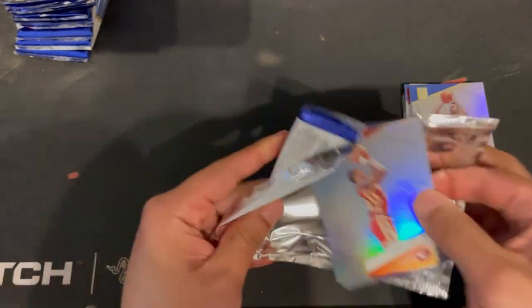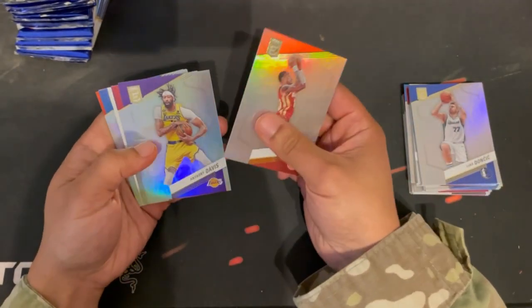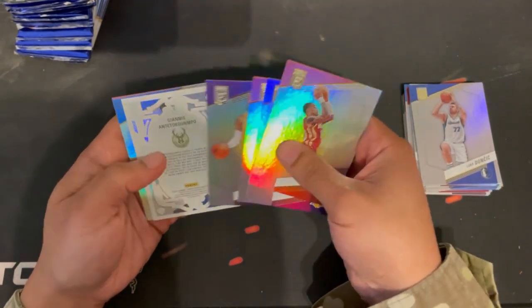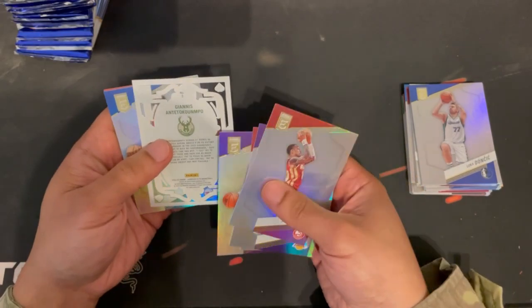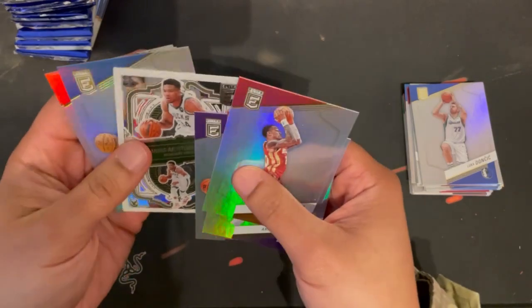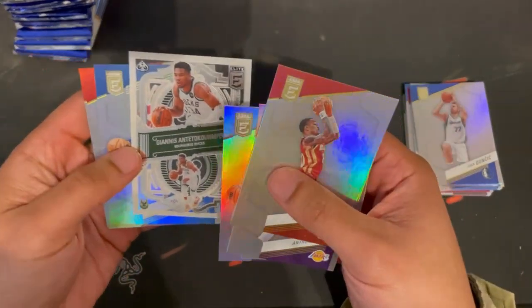John Collins, Anthony Davis, Kevin Porter Jr., LeBron — and a sweet Giannis insert right here.